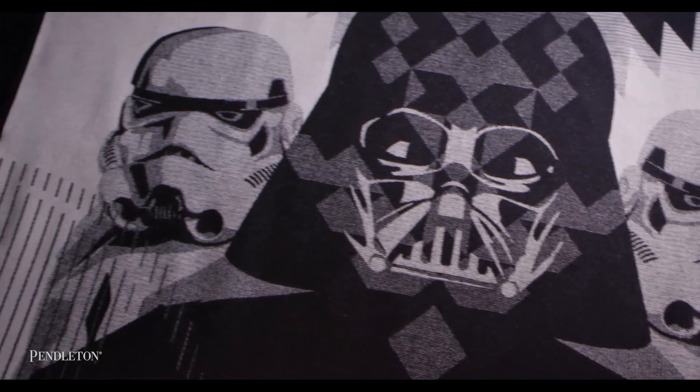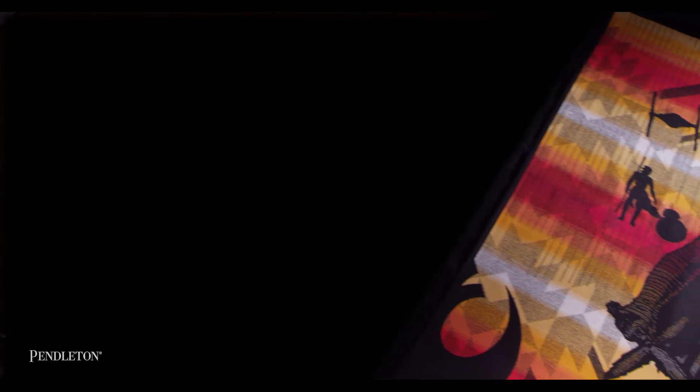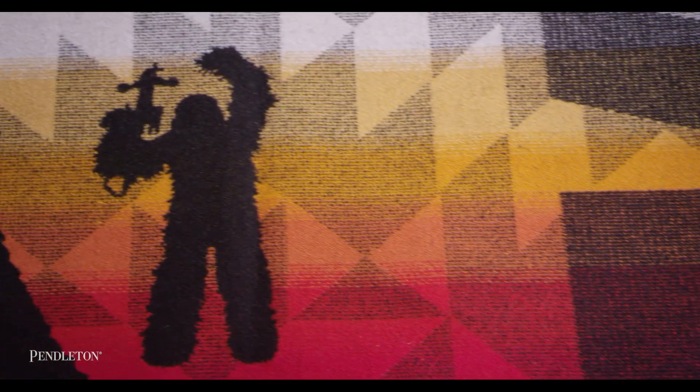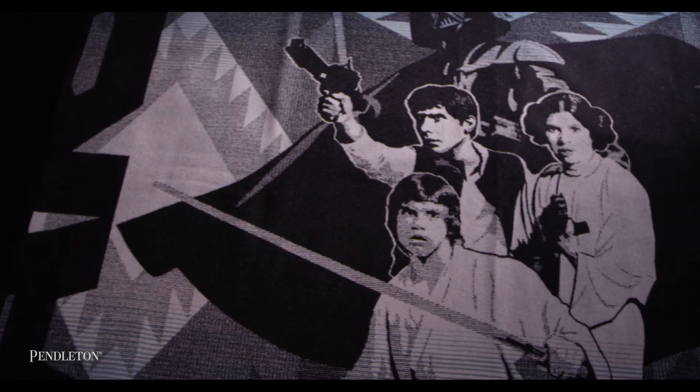It's been a fun project working on Star Wars and taking what we do every day and translating it as something that I grew up on. I was so excited when Disney called to invite us to be part of this new adventure with them. These characters are part of our culture, and it's something we want to be very careful with — we want to make sure we stay true to the Pendleton aesthetic while at the same time giving honor and respect to these unique characters the world's come to love and enjoy.